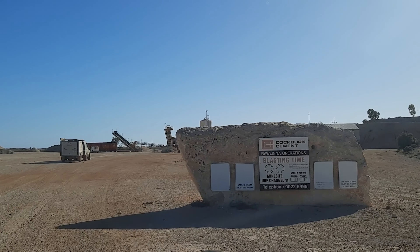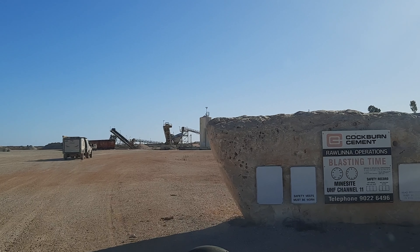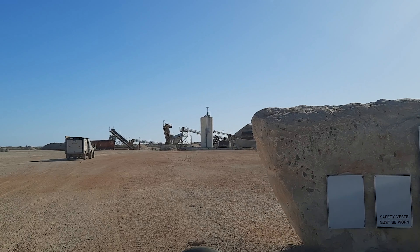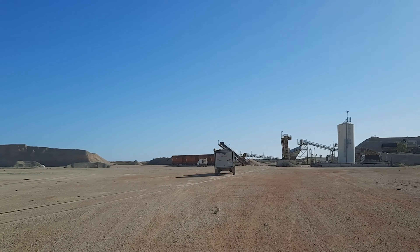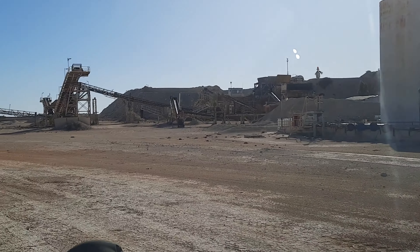We left camp this morning and headed towards Royal Inna. We explored this abandoned mine site just outside of Royal Inna. It was so cool — we explored the whole mine site, even went down into the mine pit and drove around there. It was really cool.